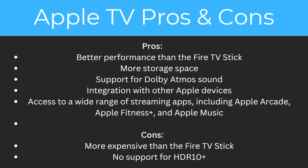Apple TV's pros are better performance than the Fire TV stick, more storage space, support for Dolby Atmos sound, integration with other Apple devices, and access to a wide range of streaming apps including Apple Arcade, Apple Fitness Plus, and Apple Music. The cons are that it's more expensive than the Fire TV stick and there's no support for HDR 10 Plus.